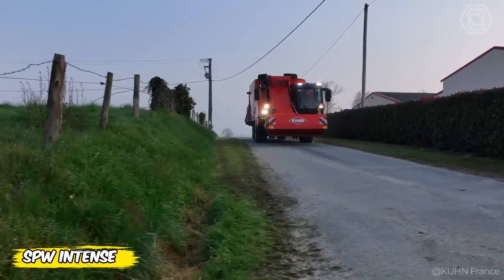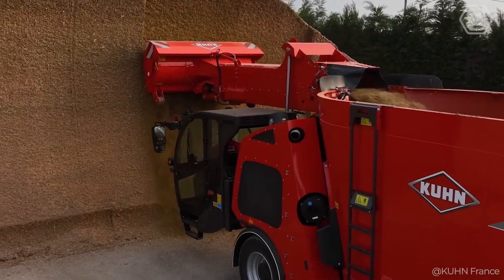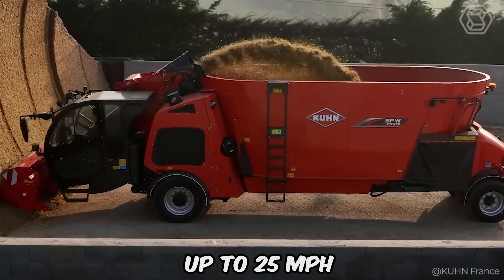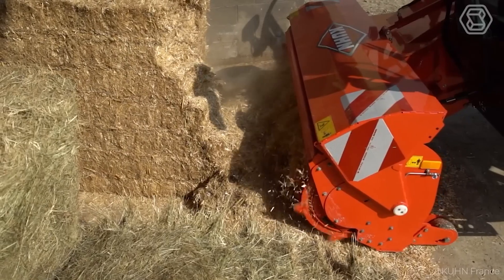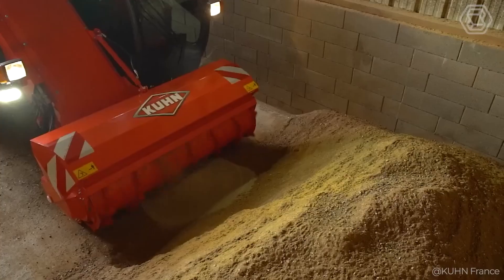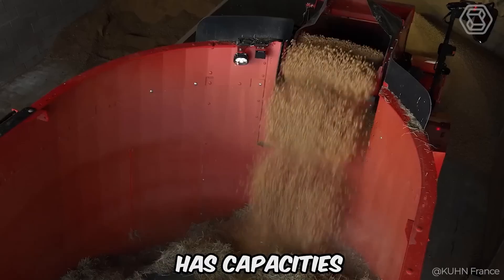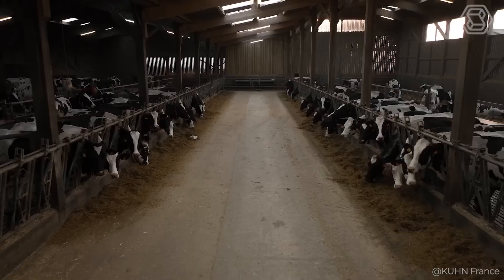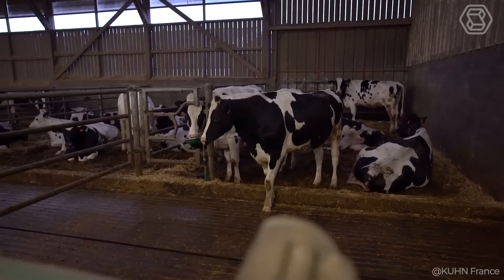The SPW Power Range complements the current SPW Intense Twin Vertical Auger self-propelled mixer models, designed for very heavy use and available at speeds of up to 25 miles per hour. The SPW Power design takes advantage of the SPV model's compactness and maneuverability. The mixing tank, with two vertical augers located between two axles, has capacities from 59 to 72 cubic feet, providing access to 72 cubic feet of usable volume with an overall height of less than 10 feet.